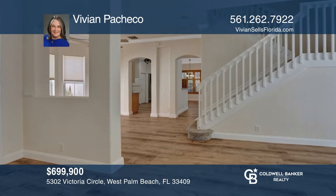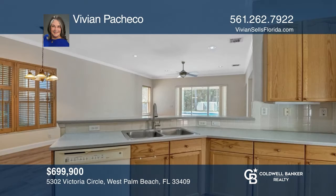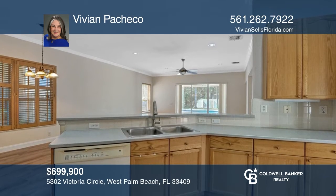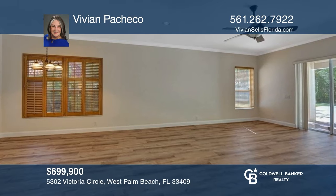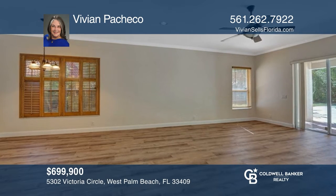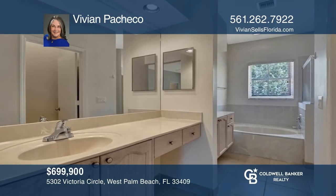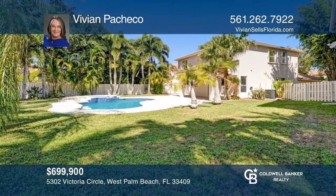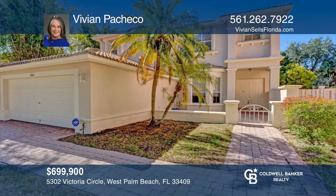Welcome to this four-bedroom, three-and-one-half bath pool home, refreshed and waiting for you. Featuring a formal living room and dining room, a loft, and a huge open family room that leads out to the pool — great for entertaining. Enjoy your private oasis with plenty of room for entertaining and endless possibilities. This home won't last long. Schedule a tour with Vivian Pacheco.